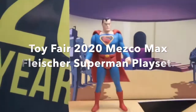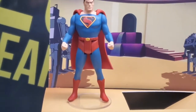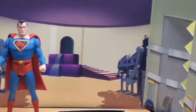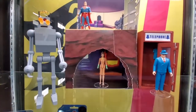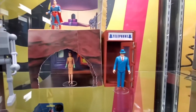This is my ultimate favorite — the Max Fleischer 1941 Superman cartoon-based playset. Look at this! It's set in a beautiful Metropolis-type setting. Check it out, looks really cool — great idea what they're doing.